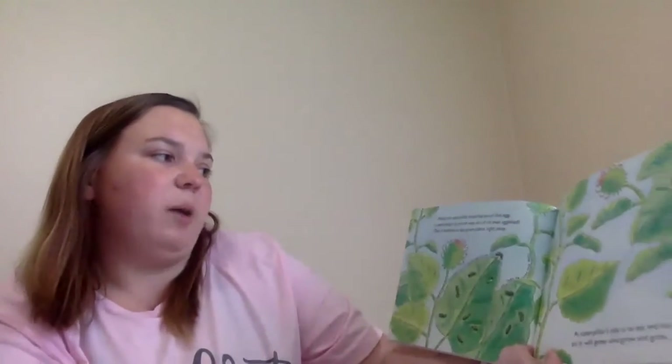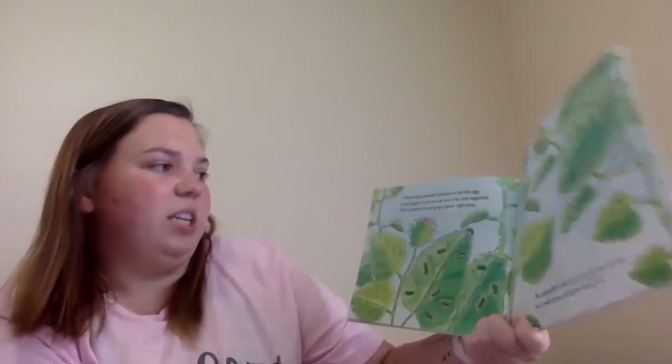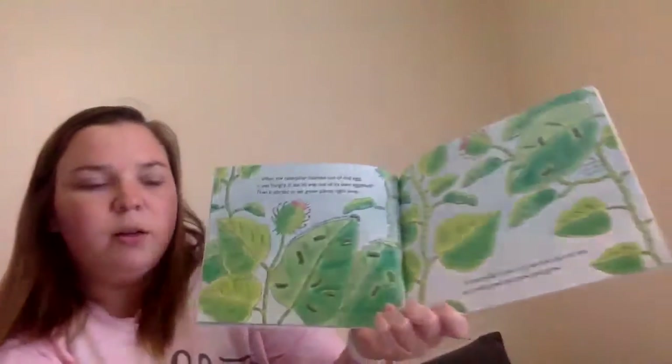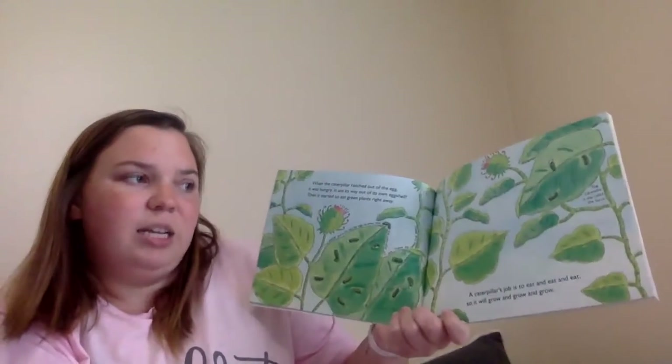When the caterpillar hatched out of the egg, it was hungry. It ate its way out of its own eggshell. Then it started to eat green plants right away. A caterpillar's job is to eat and eat and eat.